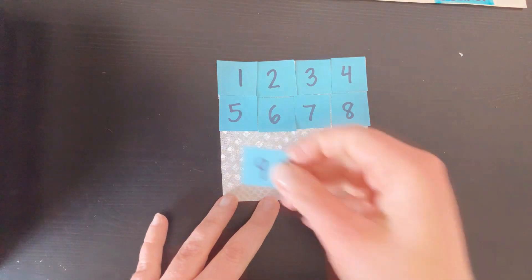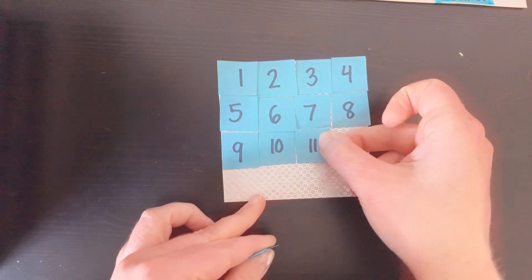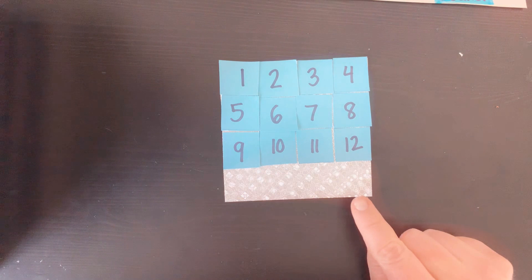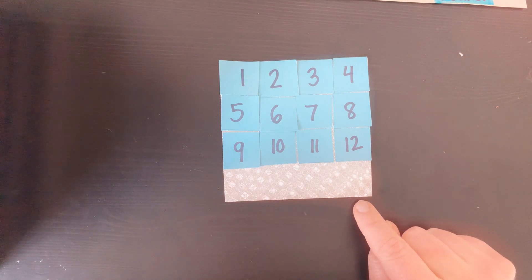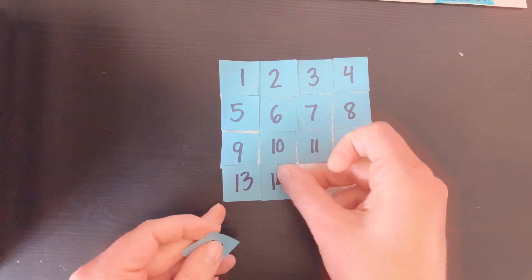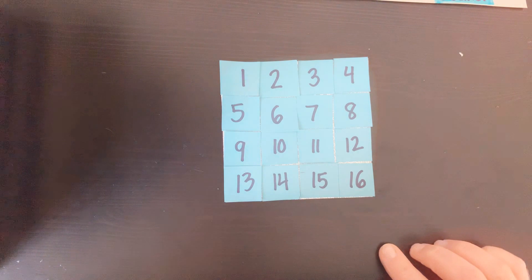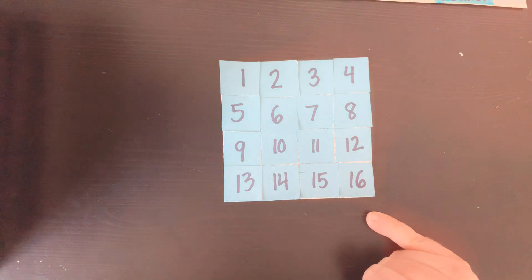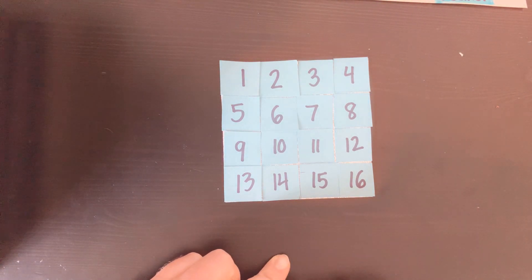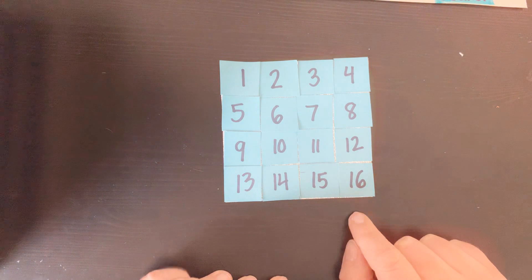Nine, ten, eleven, twelve. Yep, this row also has four squares, which means the last row will probably also have four squares. What is 12 plus four? Let's find out. 13, 14, 15, 16! Oh my gosh scholars, 16 little squares fit inside of my magic big square! So the area of my big square is about 16 little squares. Give me a thumbs up if your prediction was close to 16, or a thumbs down if your prediction was not close — which is okay.